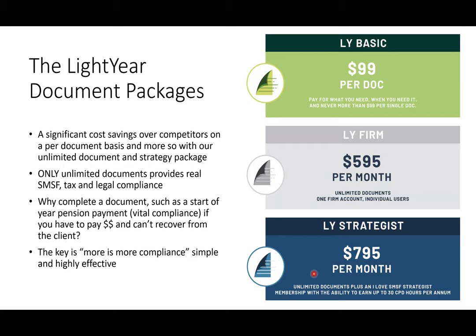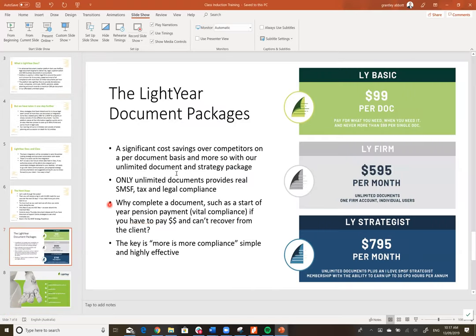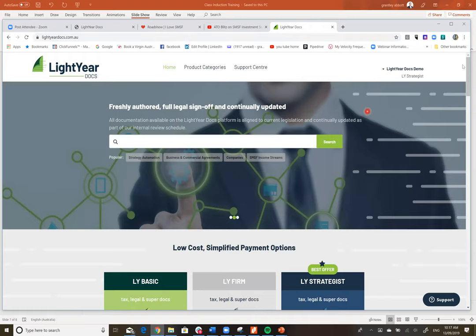The unit trust charges your practice for documents and strategies — it's a way of siphoning money from the practice into your unit trust and then into the SMSFs. For two partners the cost in the first year is $6,950 — only $3,500 each. For three partners it's about $2,200 each; for four, about $1,800. That will generate quite significant income into the unit trust. Contact me at grant@ilovesmsf.com or michael@ilovesmsf.com for more details.